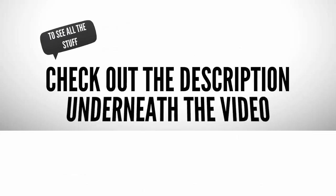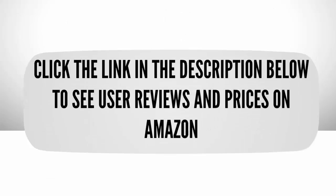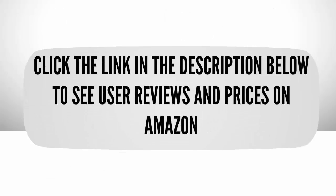To see all this stuff, check out the description underneath the video, and click the link in the description below to see user reviews and prices on Amazon.